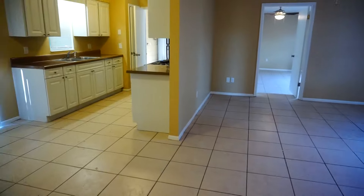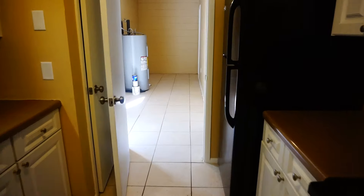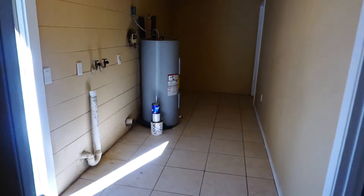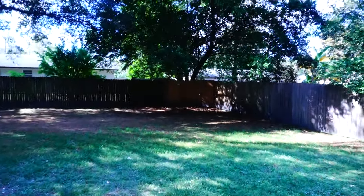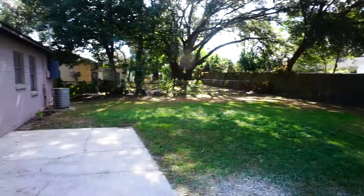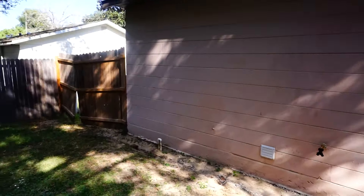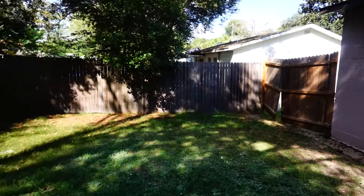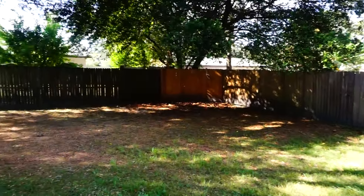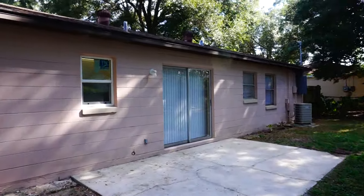Let's go out to the backyard — it's got a large, fenced-in backyard. If you're interested in this house, give me a call. My number is 813-352-6659, and my name is James with McPeak Realty Group.